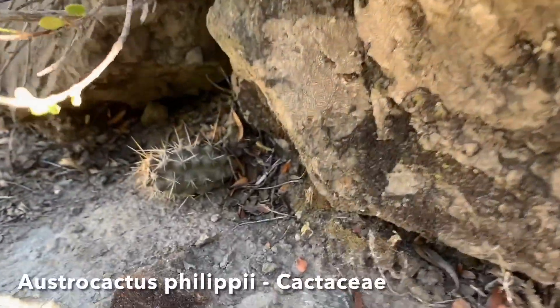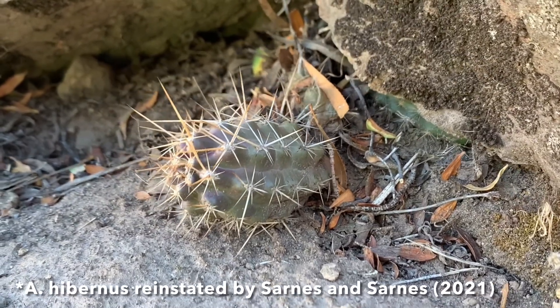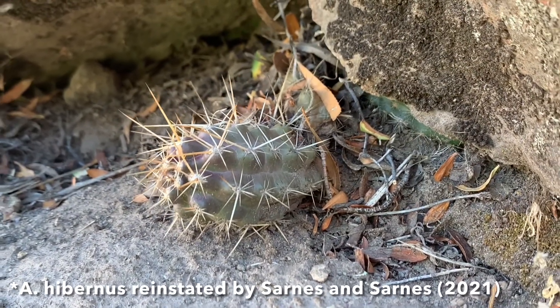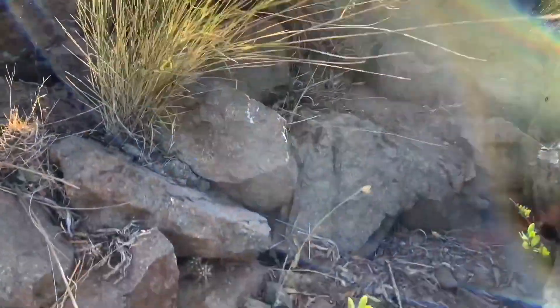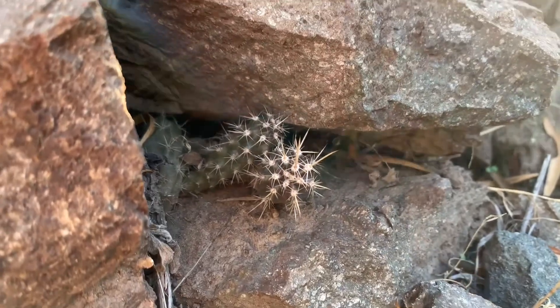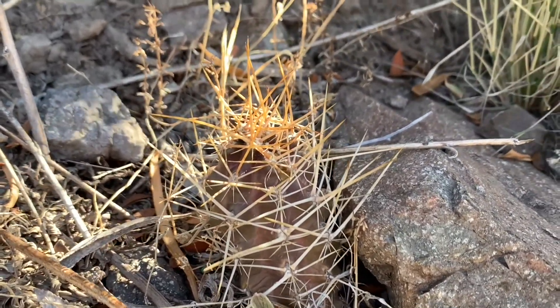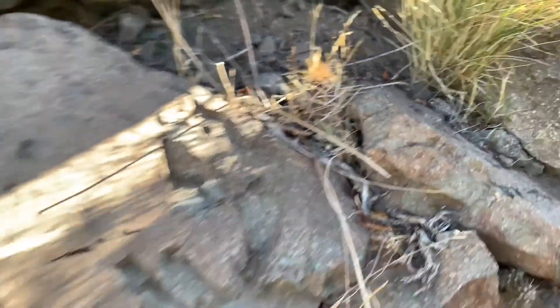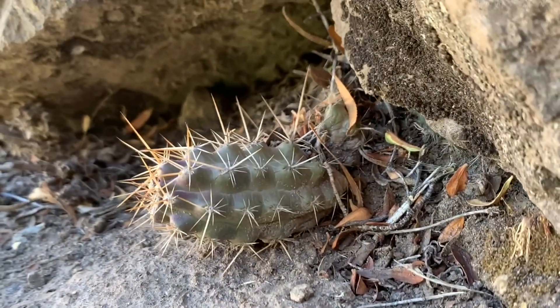I managed to find a population of Austracactus philippii, synonymous with Austracactus hibernus. It wasn't easy — I've had a pretty thorough look through most of this valley and the surrounding area, and I only managed to find one small subpopulation, although it is healthy. There are a couple of small individuals there, and that's what a mature plant looks like. One of the first things I noticed is that they have really strong morphological convergence with Echinocereus in the northern hemisphere.